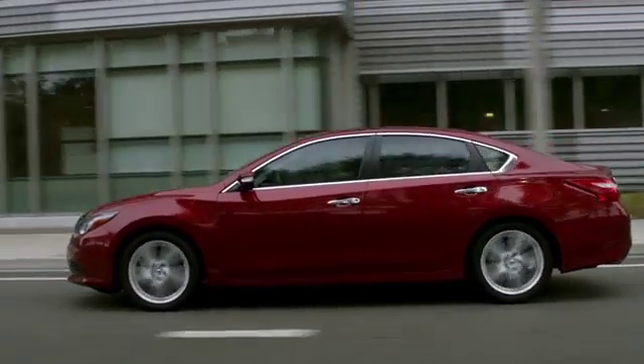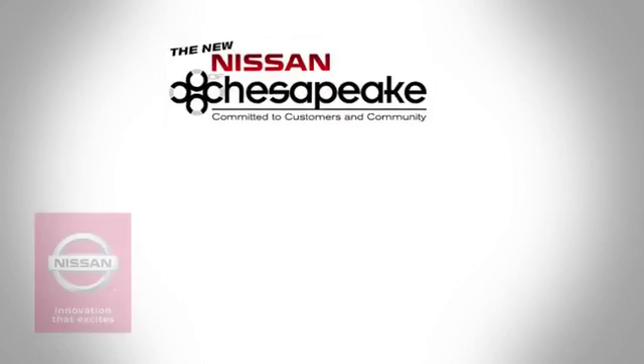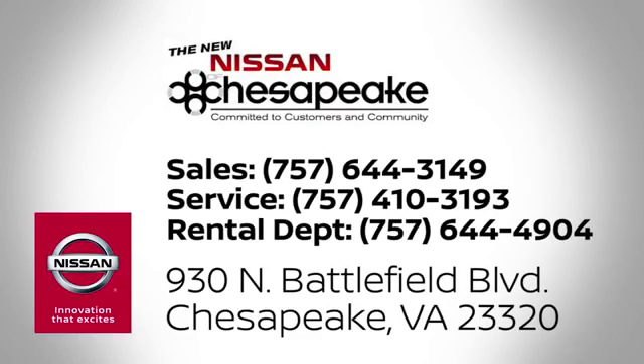We're your number one volume Nissan dealer in Virginia. Call, click, or stop in today. We're located at 930 North Battlefield Boulevard in Chesapeake.